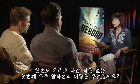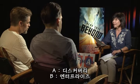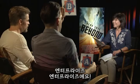Although it never flew in space, what was the name of the first space shuttle? A, Discovery. B, Enterprise. Enterprise! Enterprise!